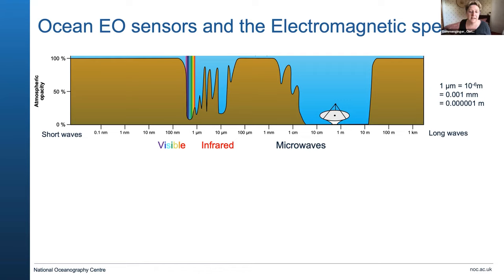What sort of sensors do we use for ocean monitoring from space? This shows the electromagnetic spectrum. The x-axis goes from short waves on the left to longer waves on the order of kilometres. The bands we use are in the visible, infrared, and microwaves. The brown outline shows how transparent the atmosphere is across different frequencies, and you want to work in areas where the atmosphere is transparent so that we can see from space all the way to the ocean and below the surface.